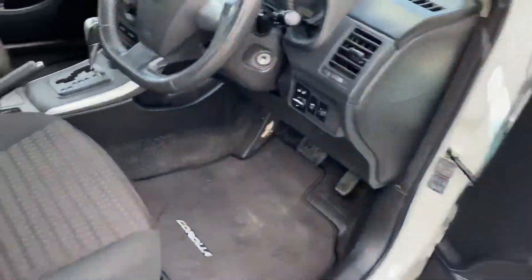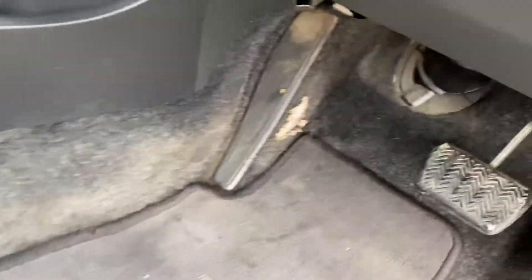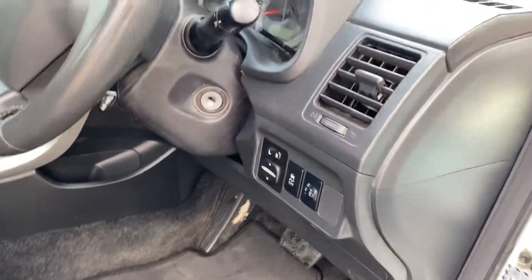Moving into the driver's seat, it presents really well. There is a little blemish just here in the seat, and also a little blemish in the carpet there — just a little wear and tear bits and pieces.